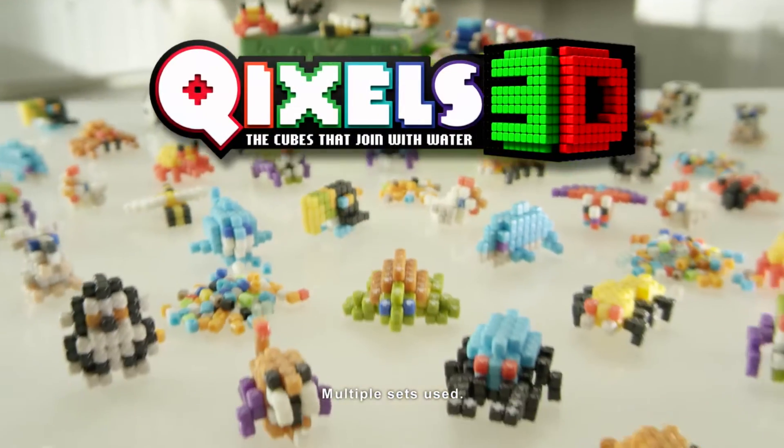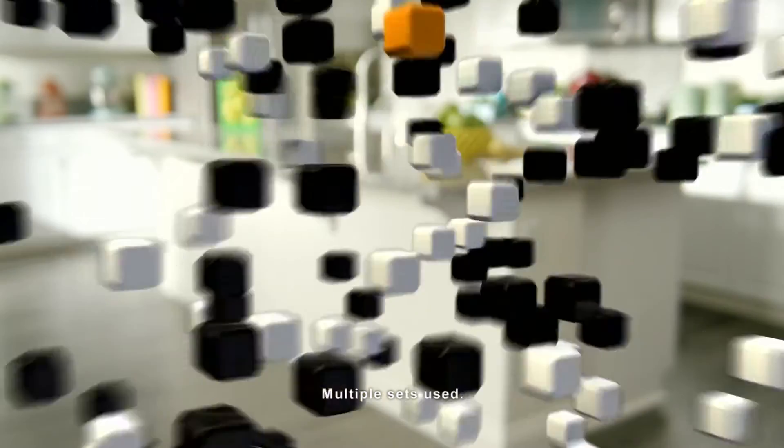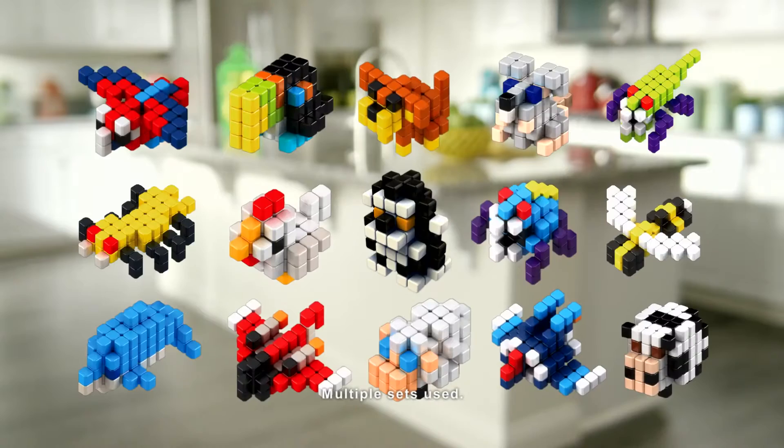Quixels! The cubes that fuse with water are going 3D! Create amazing 3D designs with the Quixels 3D Maker!